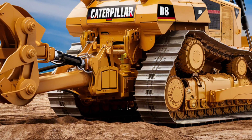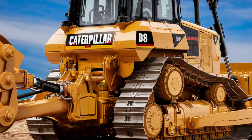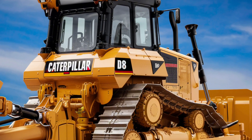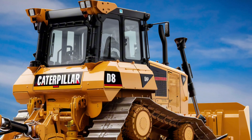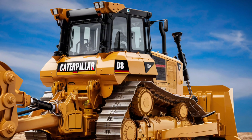Whether you're moving mountains or shaping the landscape, the D8 is a machine that gets the job done with efficiency and reliability. Caterpillar's dedication to innovation and sustainability ensures that the D8 will remain a leader in its field for years to come, helping to build a better future for all.